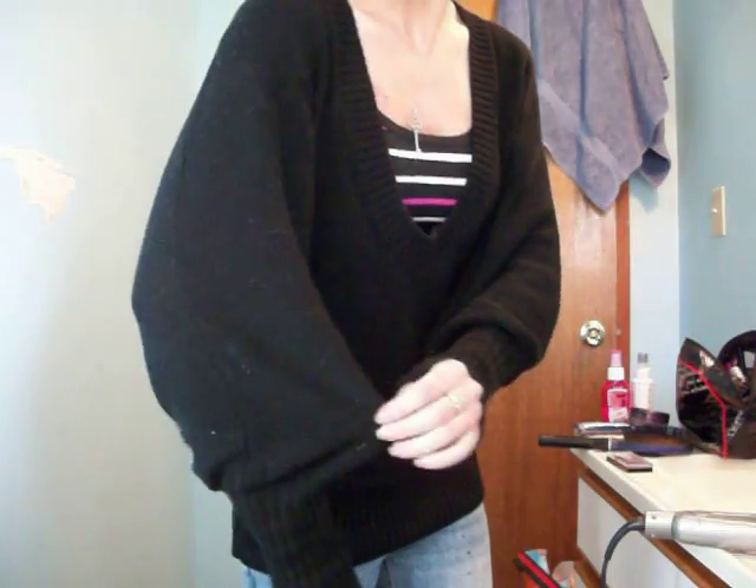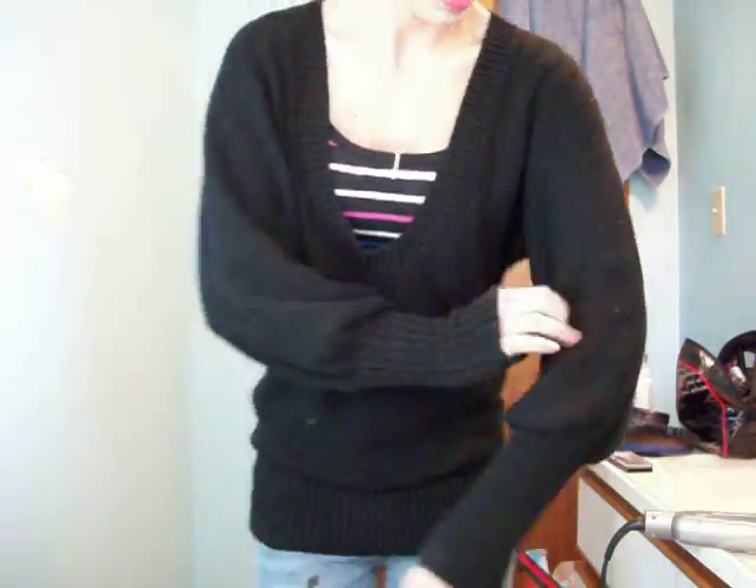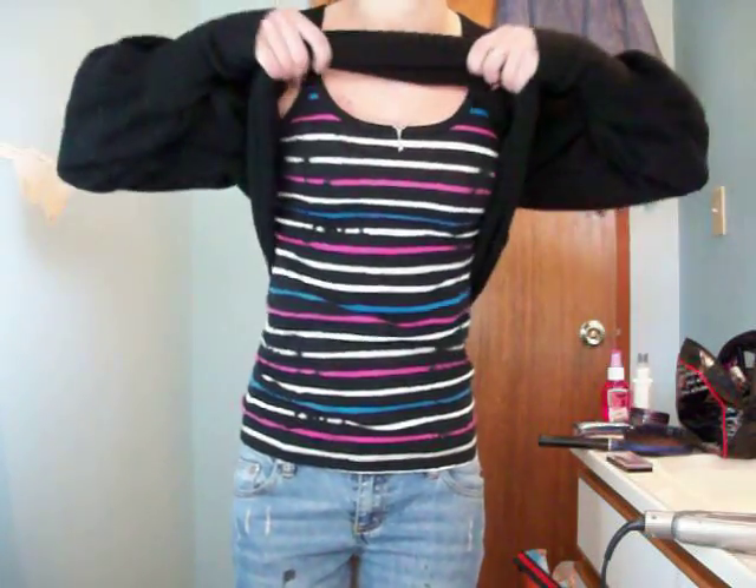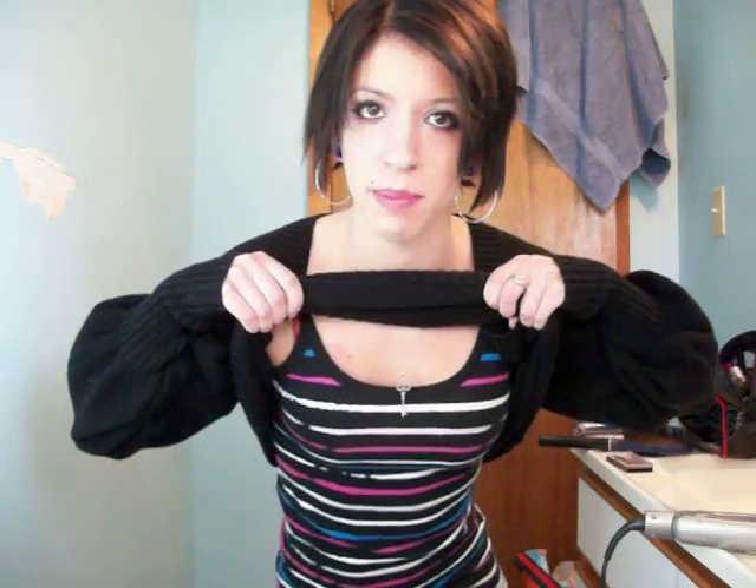I'm wearing this sweater from Victoria's Secret that I ordered online last year. It has sleeves that are skinny here and then they get big. It has a low neck, and underneath I'm wearing this striped OP tank top that I got back in summer.